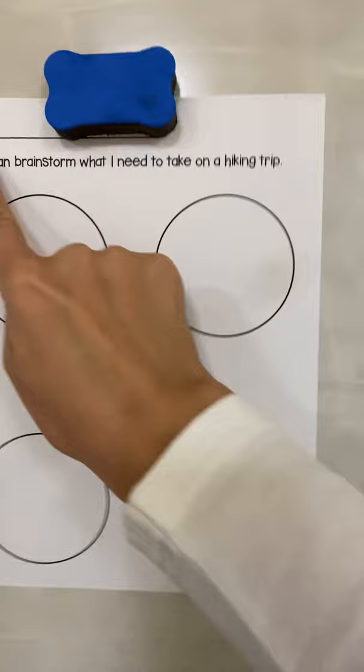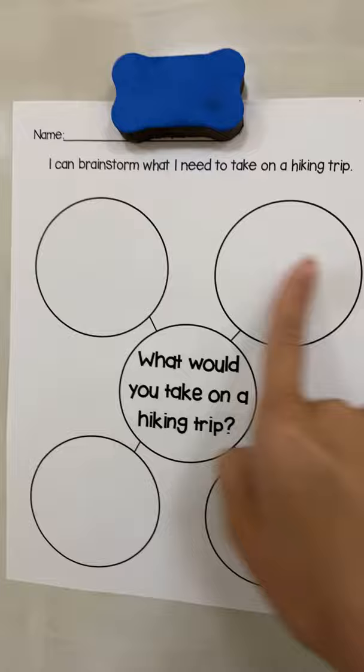When we are reading our story today, we're going to brainstorm afterwards because it's going to help with our writing today. We're going to brainstorm some things that we take on a hike. So right here we have our paper — I can brainstorm what I need to take on a hiking trip. We're going to go over a couple and then I'm going to have you guys figure out the other two.